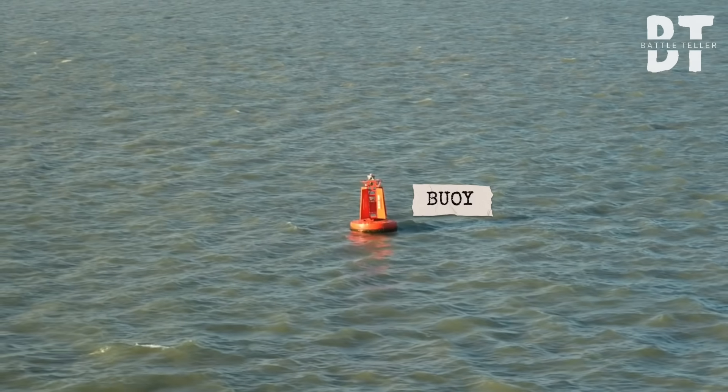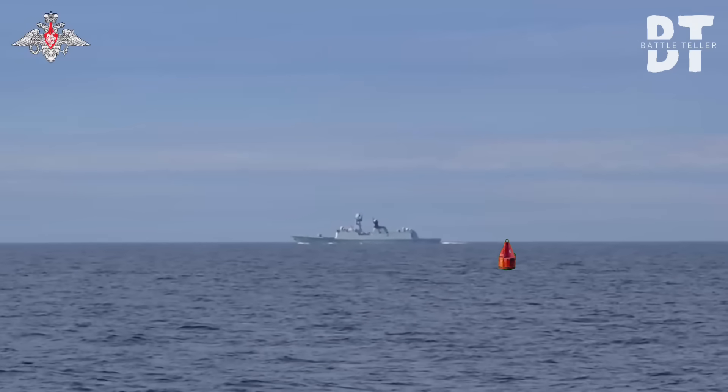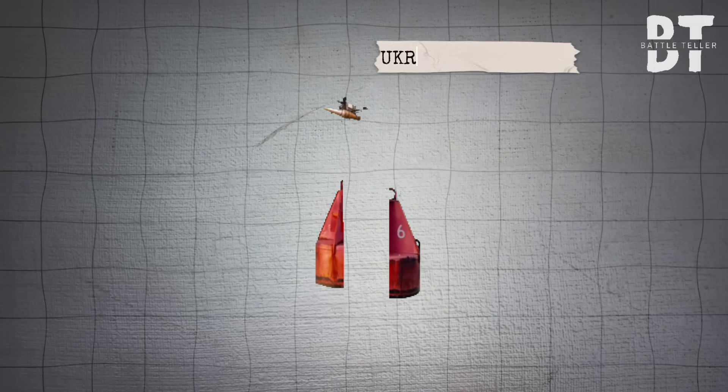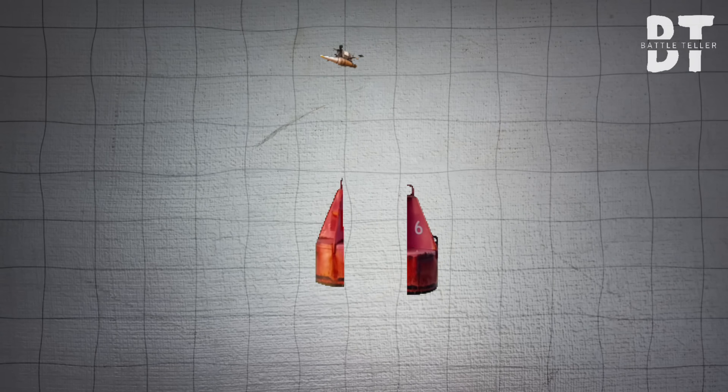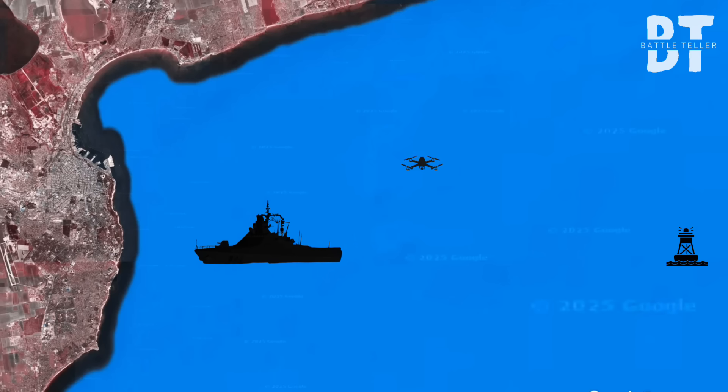Because behind them, a floating maintenance buoy — a piece of maritime furniture they logged and dismissed hours ago — quietly cracked open. Inside, a silent killer awakened. A jet-powered effector emerged, its crosshairs already fixed on the ship's unprotected stern. The hunter just became the prey.